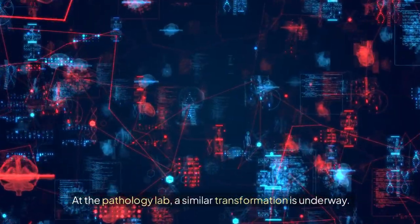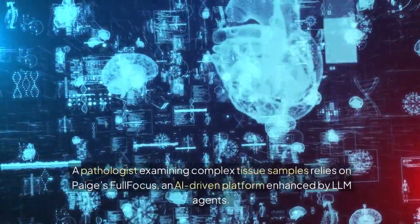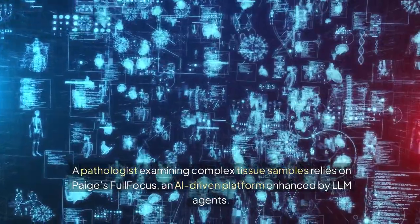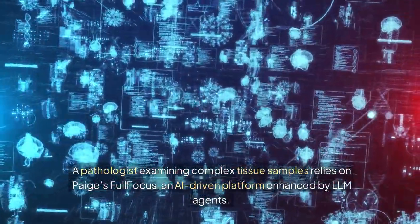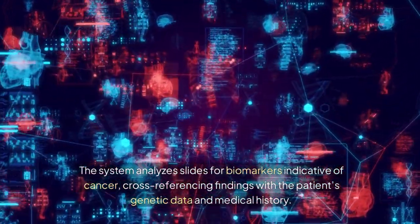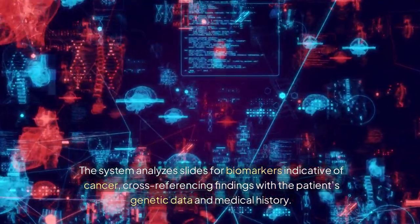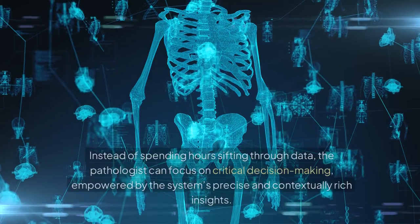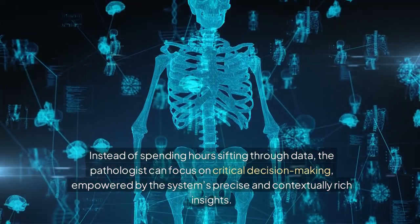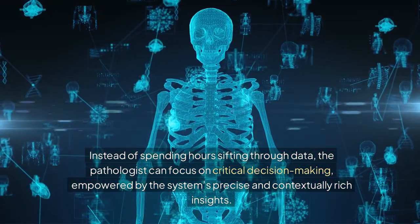At the pathology lab, a similar transformation is underway. A pathologist examining complex tissue samples relies on PAGE's full focus, an AI-driven platform enhanced by LLM agents. The system analyzes slides for biomarkers indicative of cancer, cross-referencing findings with the patient's genetic data and medical history. Instead of spending hours sifting through data, the pathologist can focus on critical decision-making, empowered by the system's precise and contextually rich insights.